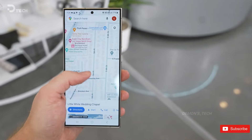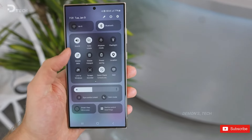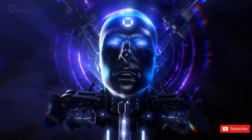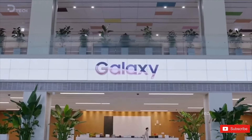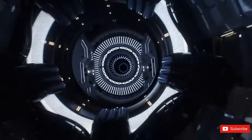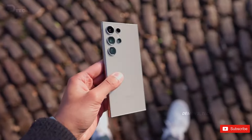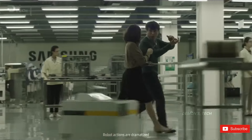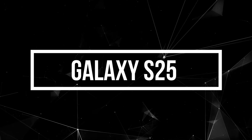If you're hoping for the perfect, bug-free experience right away, you might need to hold off a little longer. Let's dive into the full specs, design details, and expected pricing of the upcoming Samsung Galaxy S25 series to help you figure out which one might be your next smartphone. If you haven't yet, hit that subscribe button so you don't miss out on any updates. First up, the standard Galaxy S25.